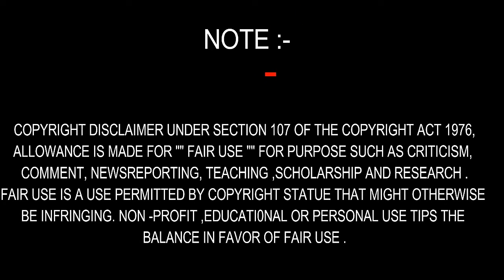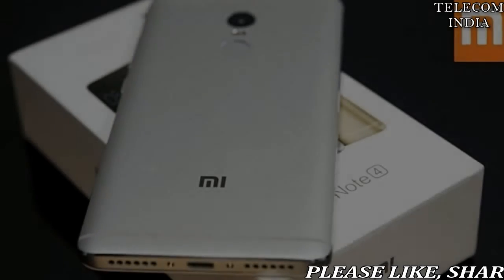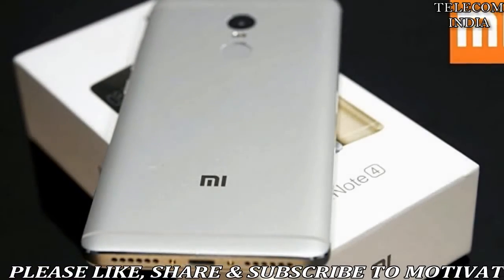Please subscribe for updates and help us grow. Xiaomi Redmi Note 4 price cut on Flipkart, starting at rupees 8999.